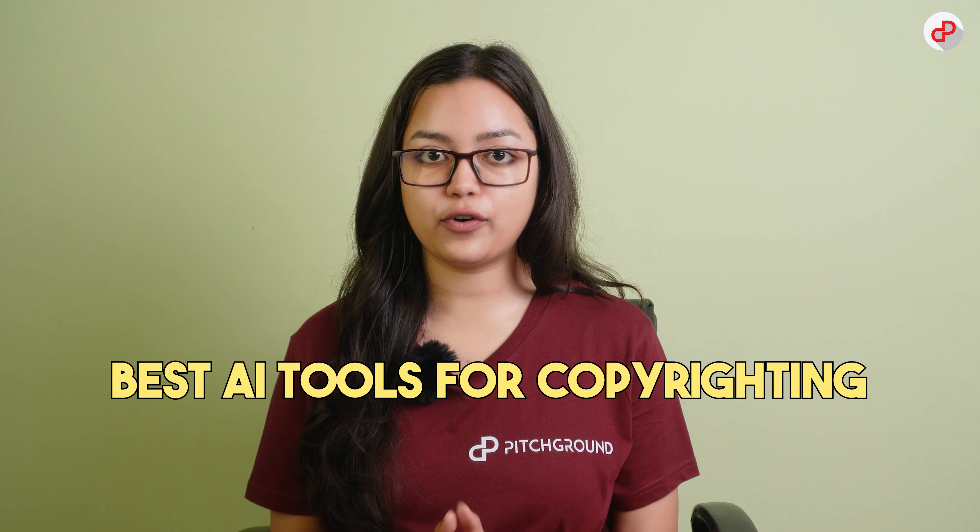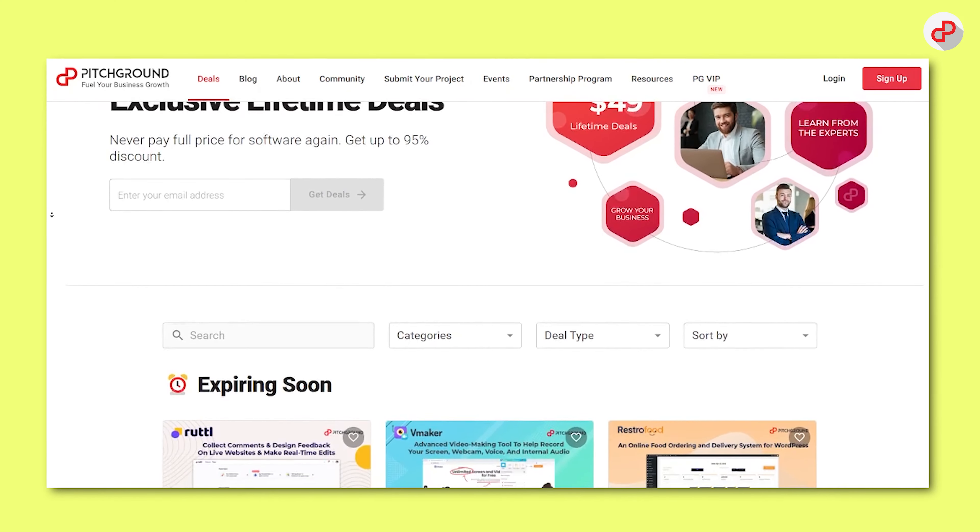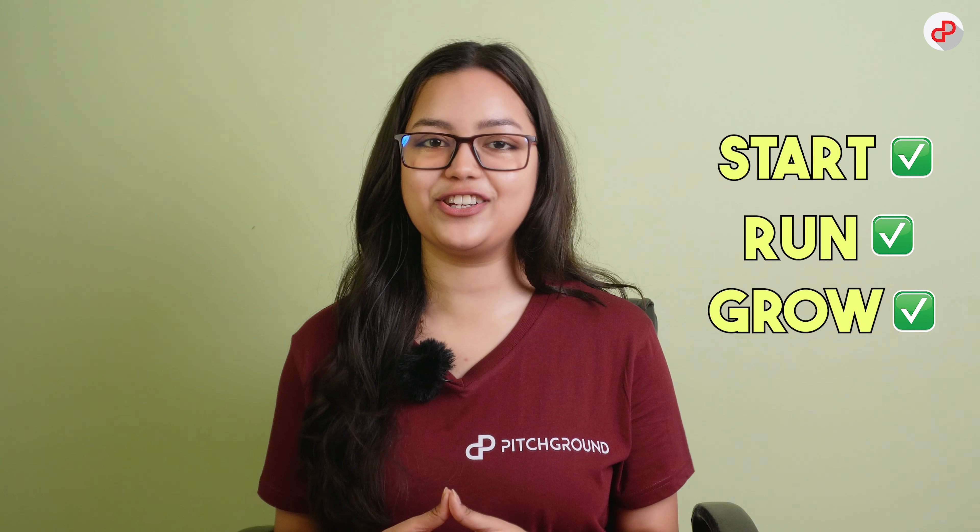Hey there! Are you tired of staring at a blank page trying to come up with the perfect copy for your business? Well, fear not my friend, because today we have got some of the best AI tools for copywriting that are going to save you a lot of time and effort. This is Priyasha from Pitch Ground, and if you're new to this channel, welcome! We are a SaaS marketplace that provides essential software to help start, run and grow your business efficiently.